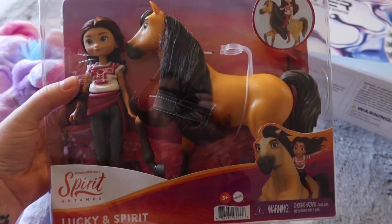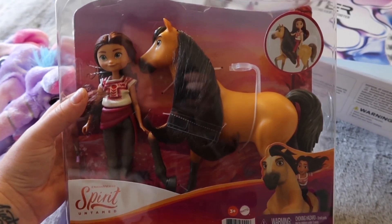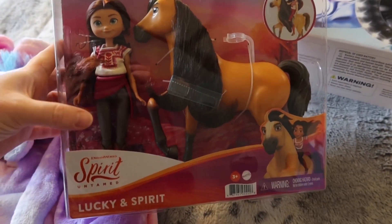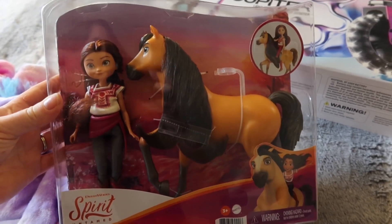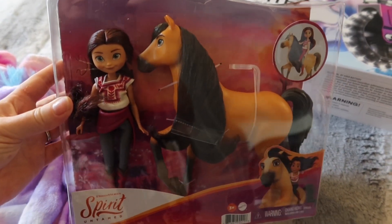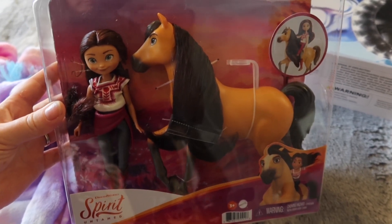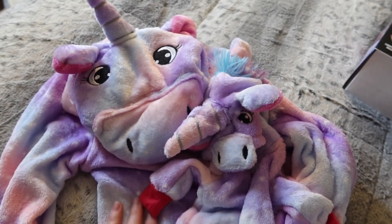This Lucky and Spirit set I found at Aldi's — it was pretty affordable, only about $12.99. The new Spirit Untamed movie comes out next month in June, and all the girls want to go see it. I thought that was a great price, so I grabbed it as an extra little gift.